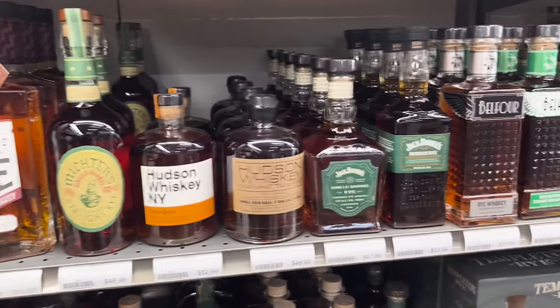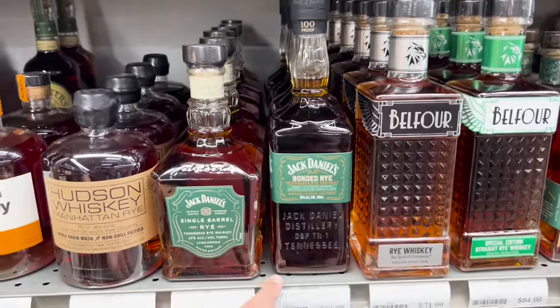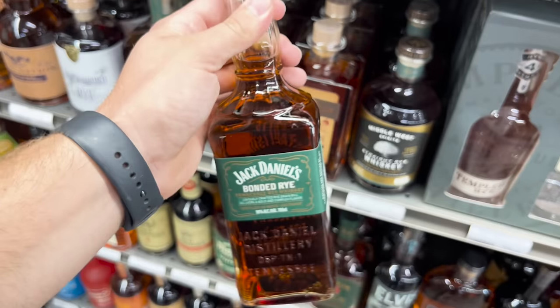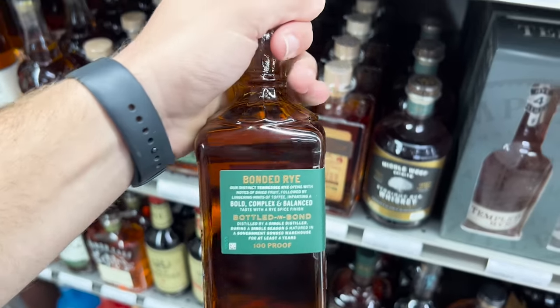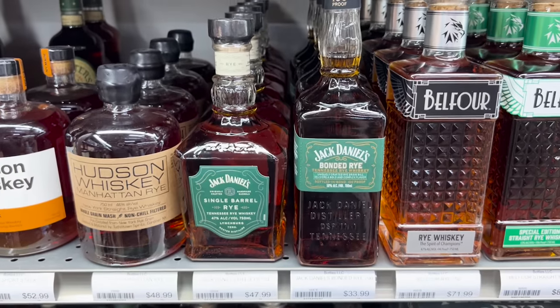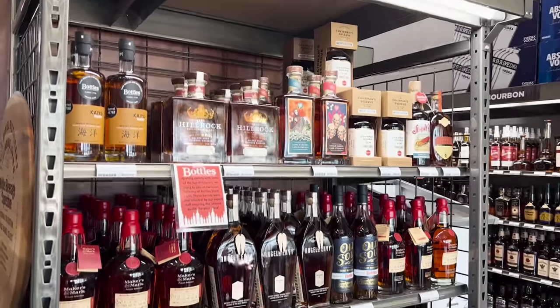All right, here we go — this is what I'm talking about. I believe this is a new product exclusive to South Carolina. I got to try it the other day and I'll tell you what, Jack Daniels, you're doing something right. I mean they've been doing stuff right for a long time, but this bonded rye is fantastic. For $33.99 you cannot go better than that right there — definitely grab one of these.